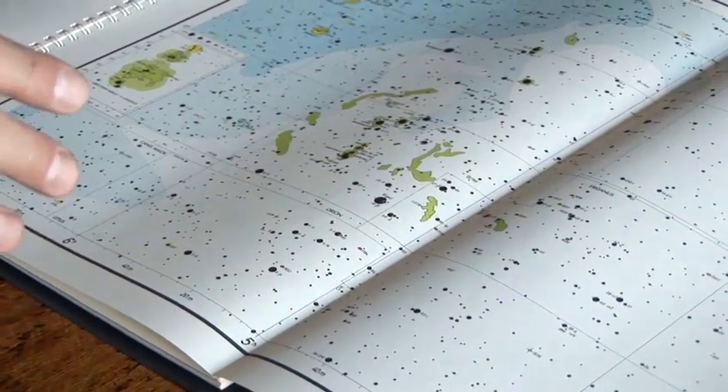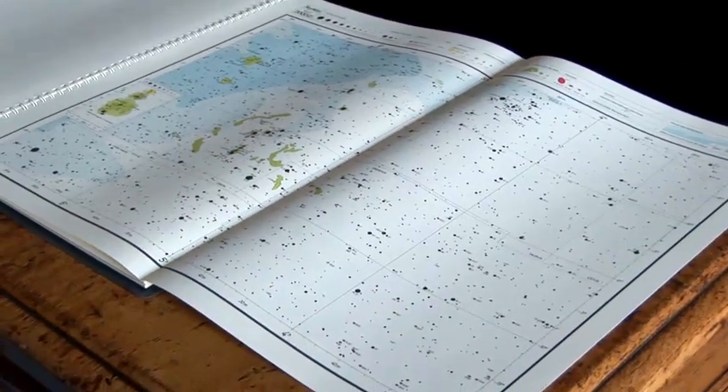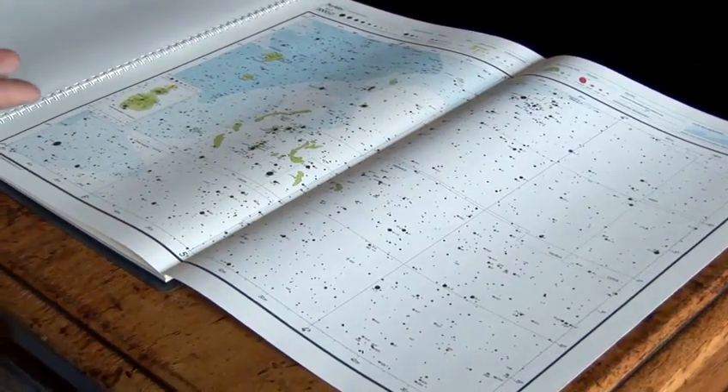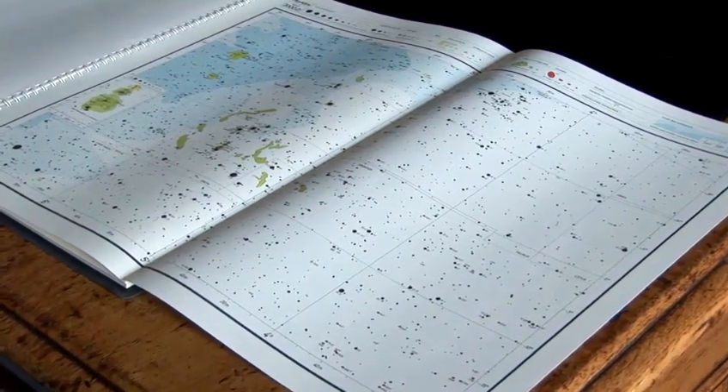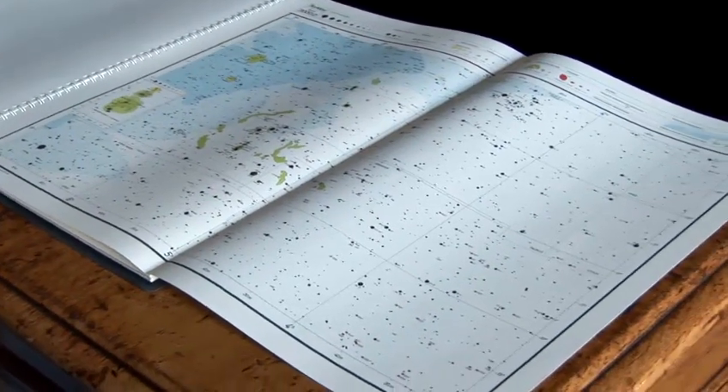A star chart is a really nice tool to have if you're just starting out in the hobby and you want to find your way around — it's a perfect thing to use. Many of the amateur astronomers I know would use things like this to find their way around the night sky.